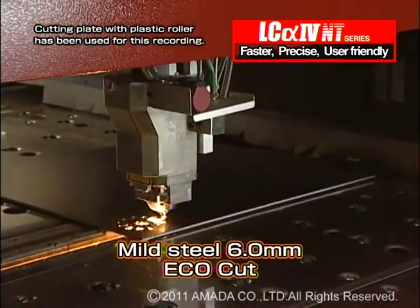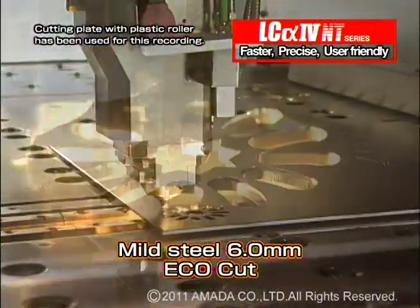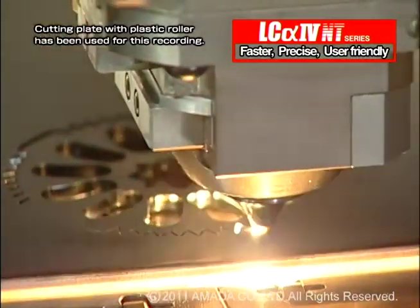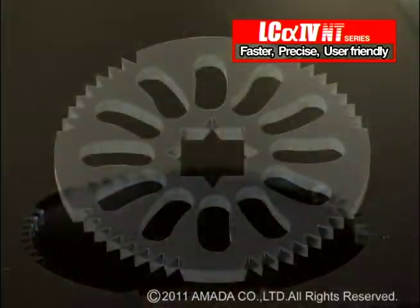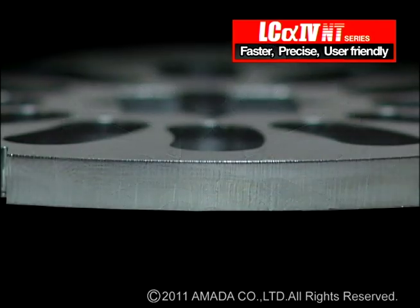Another feature of the LC-alpha-4 NT series is Echo Cut. Echo Cut enables high-speed cutting of up to 6mm thickness material at a reduced cost, by using smaller diameter nozzles to limit the amount of assist gas needed.